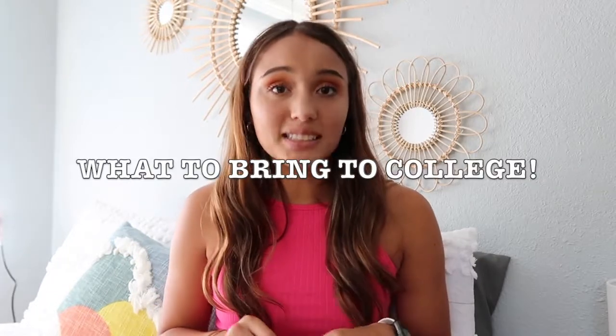Okay guys, here we go. But before we start, I just want to say this can be helpful whether you're living in a dorm or an apartment — I think these things are great to have in either. If you want to see my dorm tour and how I use all of these things, I'll link it above. Anyways, here is what to bring to college.